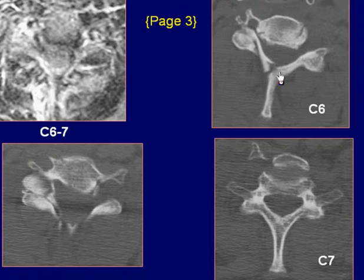Axial CT images in bone window setting from C6 to C7 demonstrate fracture of the right posterior lamina of C6 vertebra and a jumped facet on the right side causing rotation of C6 on C7.